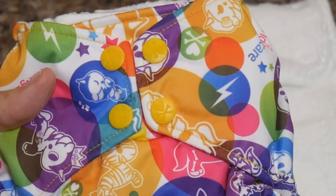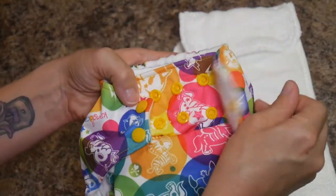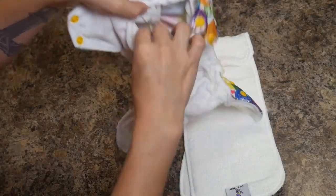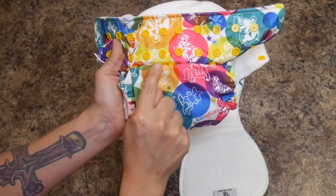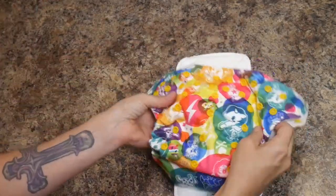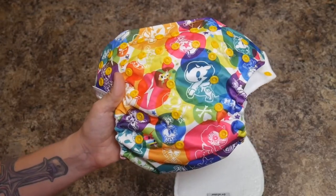The one-size-fits-all pocket diaper has four snap closures on the front to get the diaper on and off. They become easier to snap and unsnap over time. On the inside there is a pocket at the top where you stuff the insert. You just take your insert and stuff it down into the diaper, and you have a diaper that is totally ready to go. The diaper can be unsnapped to its largest size, and snaps along the front resize the length according to your baby's size.